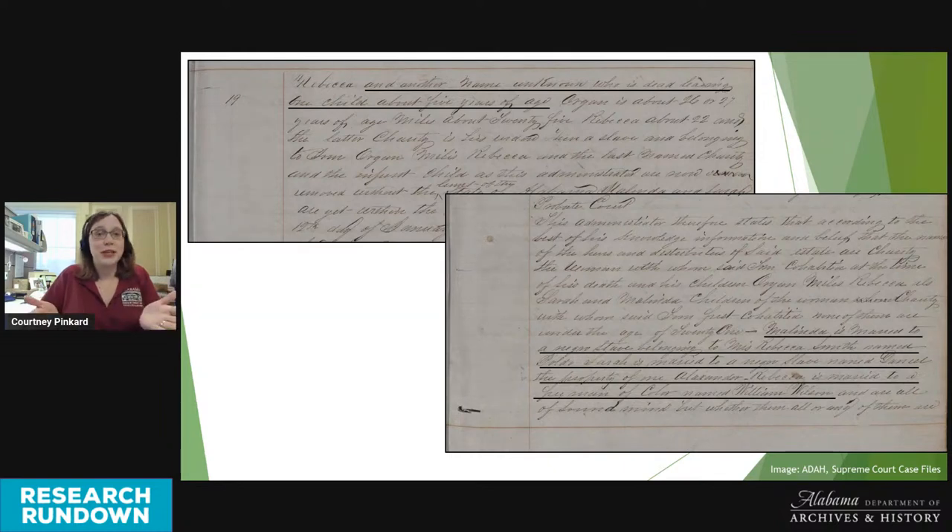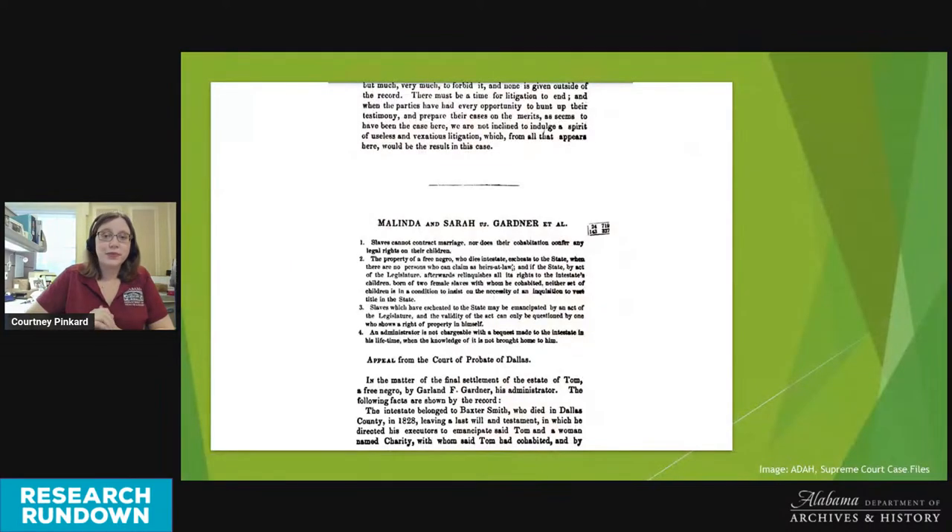At the end of many digitized case files, you'll see a copy of the official reporting from the Alabama Reports publication, which gives an overview of the case and the Supreme Court's decision. In the Melinda and Sarah case, the Supreme Court affirmed the decision of the lower court. Based on precedent from other similar cases, they concluded that Melinda, Sarah, Charity, Oregon, Miles, and Rebecca were all the rightful heirs of Tom's estate.